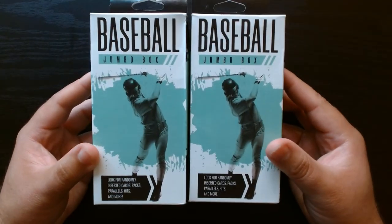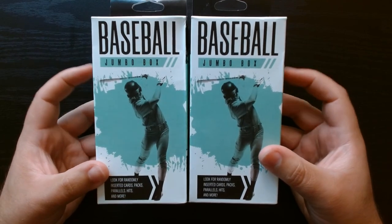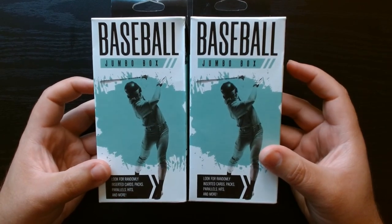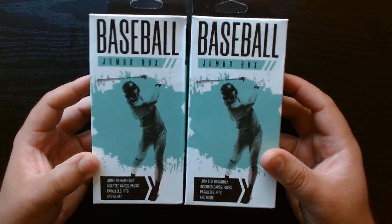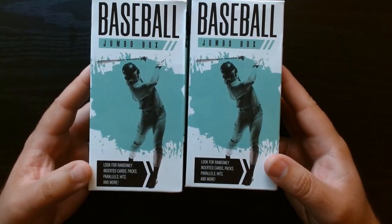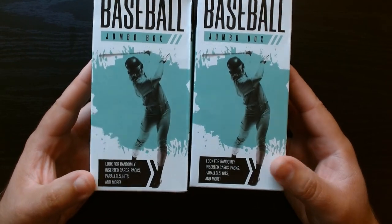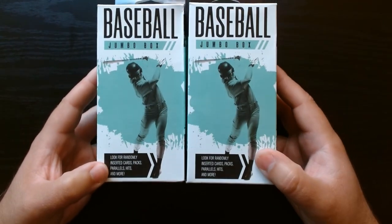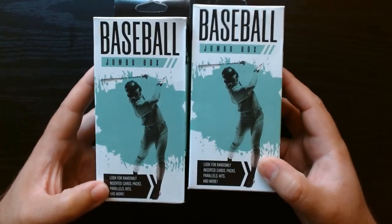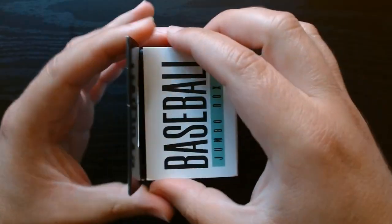Welcome everyone. Here we have two baseball jumbo boxes from CVS — they're like seven dollars each. It says you can look for random cards, packs, parallels. I'm sure there's probably not going to be anything valuable in here, but I just have to see what they got. Let's get it.